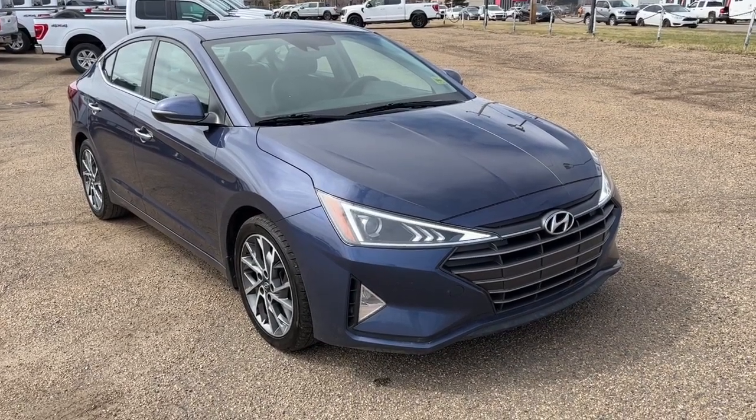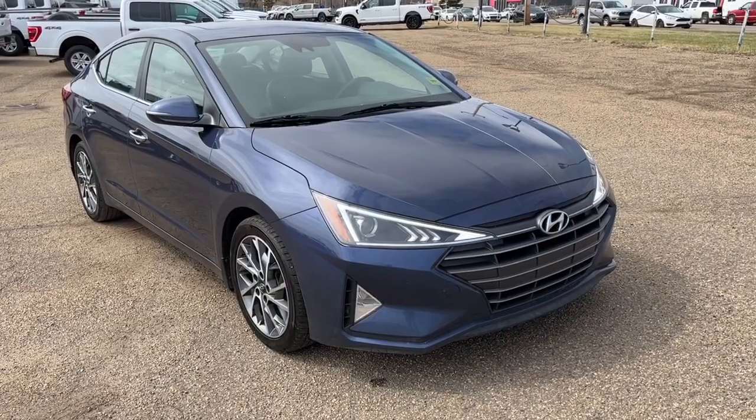Hey, it's Noah here at FreedomForge showing this 2019 Hyundai Elantra luxury.